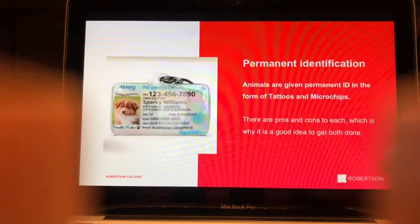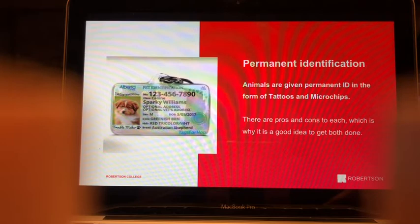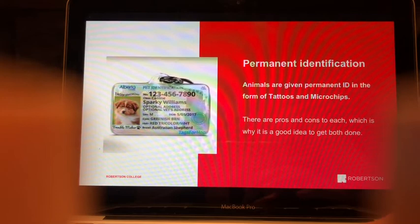Permanent identification — most often done alongside spay and neuter procedures — comes in two forms: tattoos and microchips. Both have pros and cons, and getting both is recommended as the most ideal choice. Tattoos are typically done for free, so the only cost is the microchip.